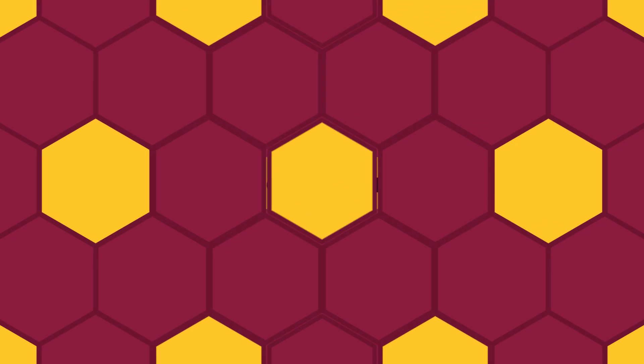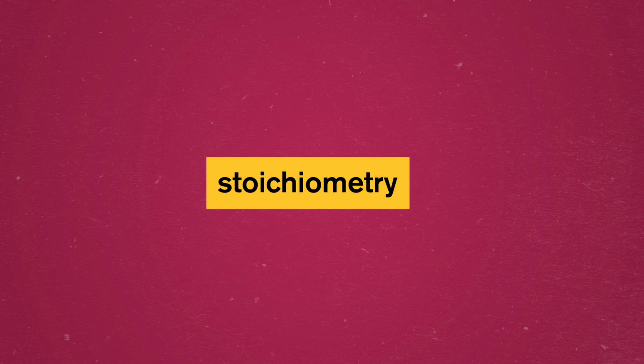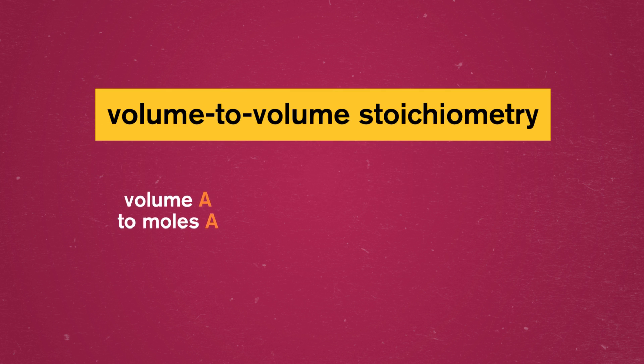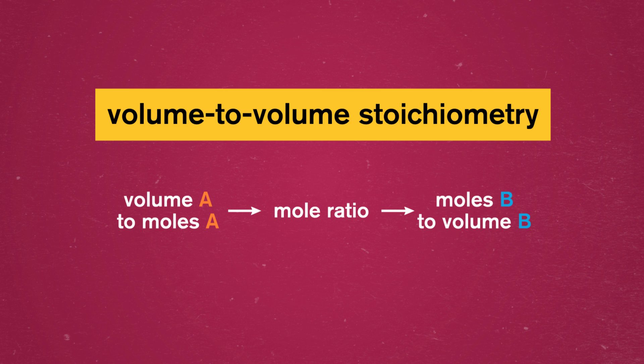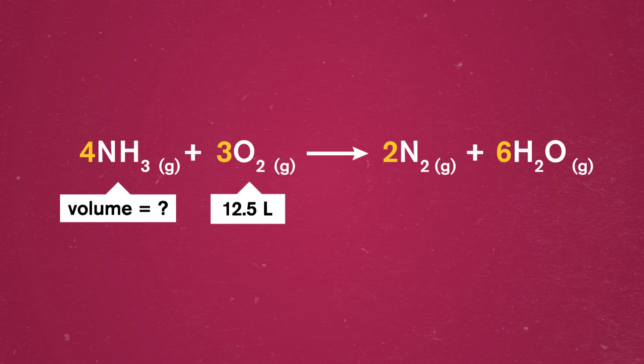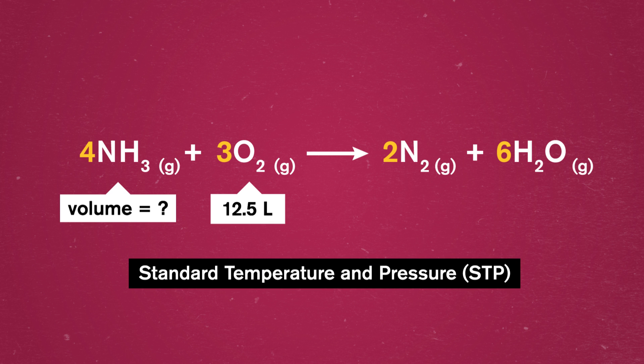Ammonia is also easier to store and has a higher energy density than hydrogen, so it's powerful enough to accomplish what we need it for. To investigate this reaction further, let's move on to the next kind of stoichiometry problem, where we need to convert from volume to volume. These work like mass-to-mass problems: we convert the amount of a substance from a unit of volume to moles, swap it for the substance we want, and convert it back to volume again. Let's say we wanted to find out how much gaseous ammonia we need to combust as a fuel with 12.5 liters of oxygen at standard temperature and pressure, or STP. We'll use STP for this example to simplify it a bit.